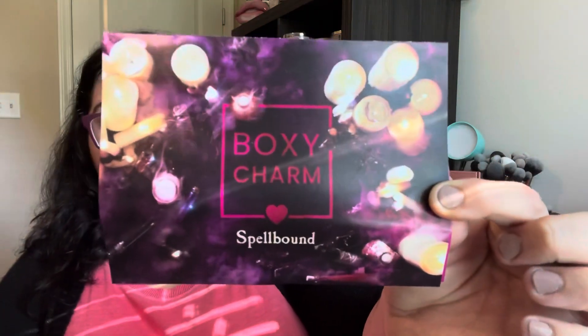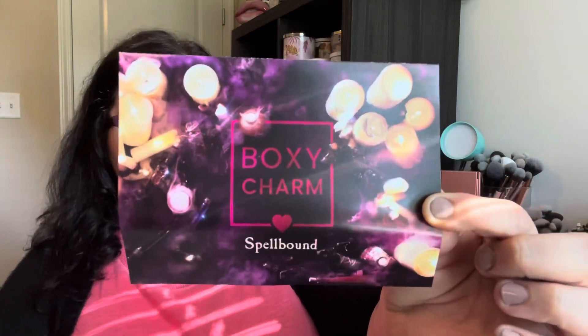I talk about these subscription boxes being so fun because you do get to try things that you couldn't get for this price point of $25 for five full-size items. But at the same time, you start to get overloaded really quickly. So let's talk about the theme — this month's theme is Spellbound. I think they did a really nice job on this card, it's very cute, and on the back it lists all my products with their retail value. So we're just going to jump in and make this a quick one.